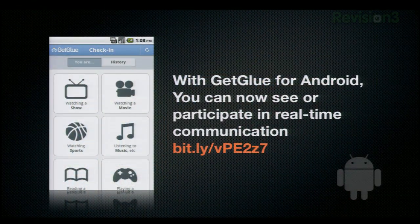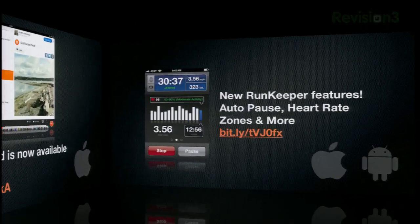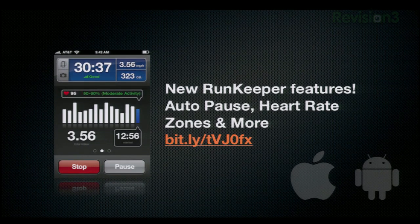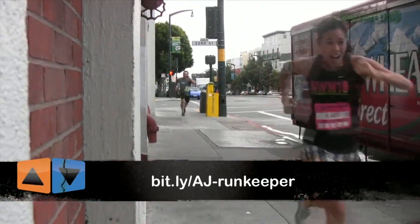GetGlooper for Android has added real-time communication, so make sure you check into App Judgment right now. SoundCloud is now available on the iPad. Additionally, RunKeeper has some cool new features, including auto-pause, heart rate zones, and more. We've actually reviewed RunKeeper in the past, along with Nike Plus, and RunKeeper is kind of a personal favorite.